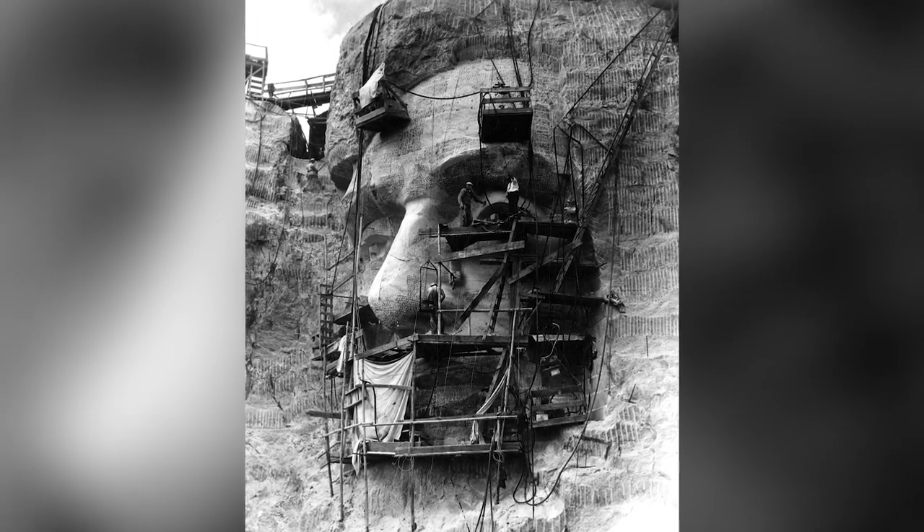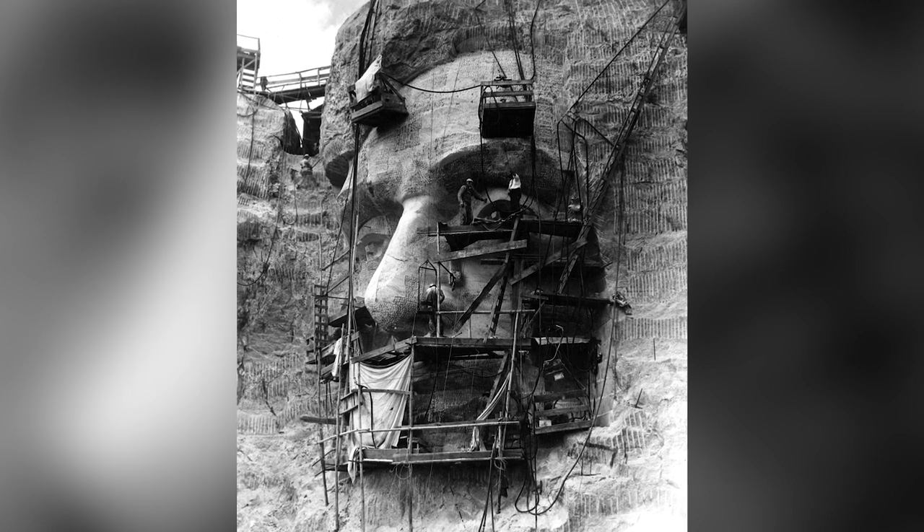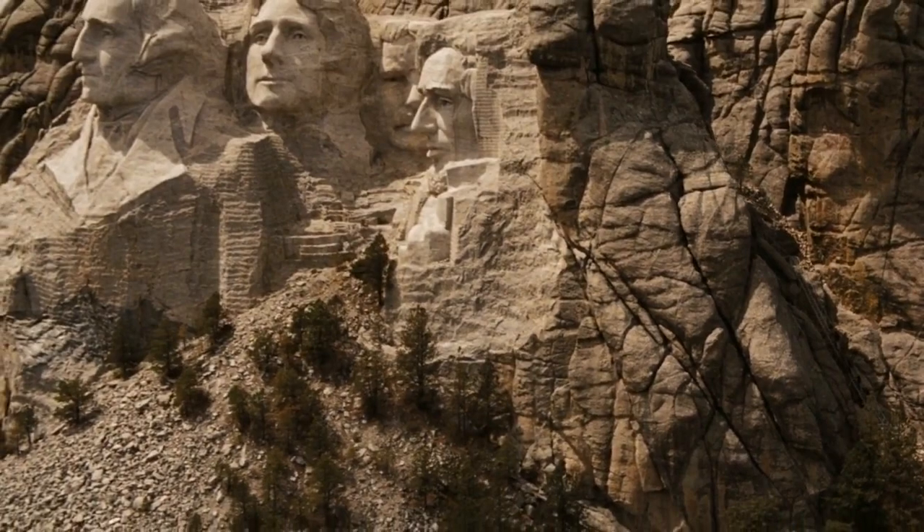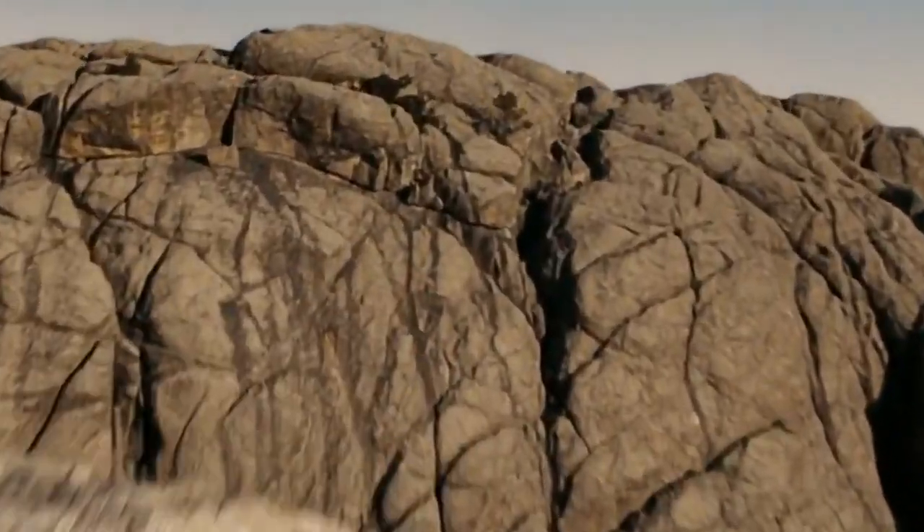It is now in use, less as a tribute to the history of the U.S., but as a space to tell future generations the story of Mount Rushmore, the presidents memorialized there, and the people who made Mount Rushmore an important part of America's landscape.